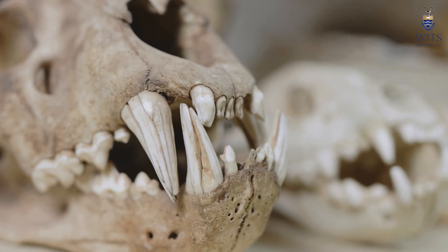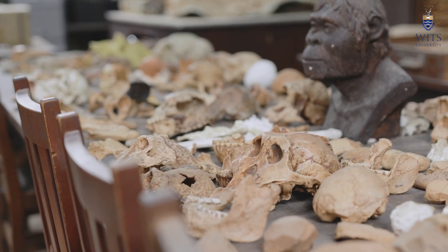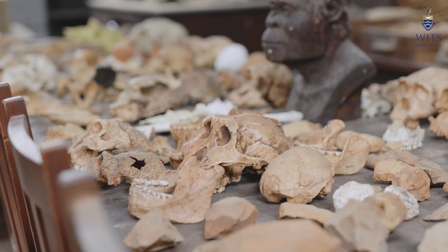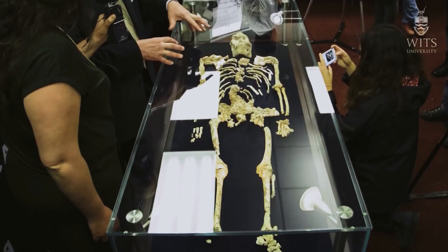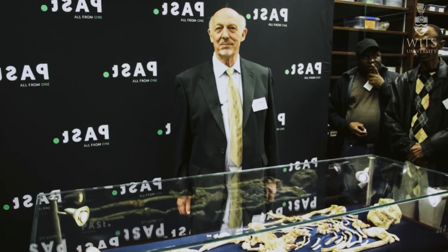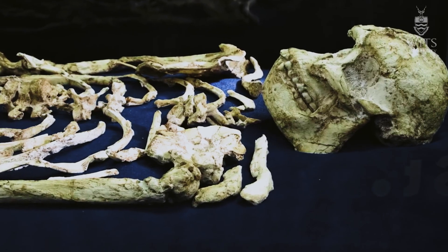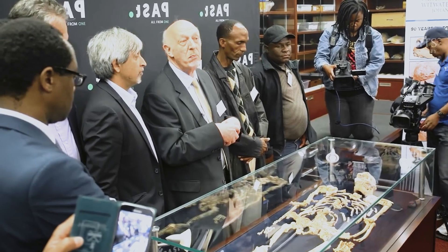There were some fairly large carnivores: sabre-toothed cats, large hyenas, lion, and leopard — all using this landscape at the same time. We have also more recently discovered the most complete early human relative skeleton ever found anywhere in the world. It's nicknamed Littlefoot and it's currently at Wits University in the vault. It was excavated here by Professor Ron Clarke through the late 1990s to early 2000s.